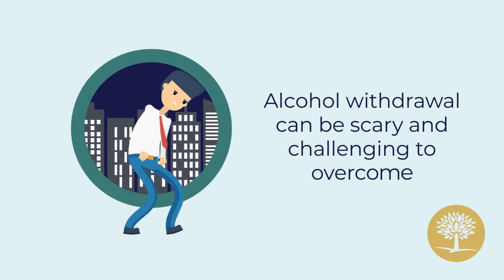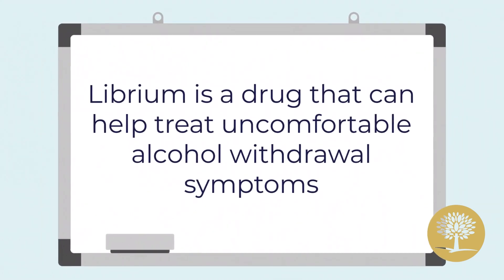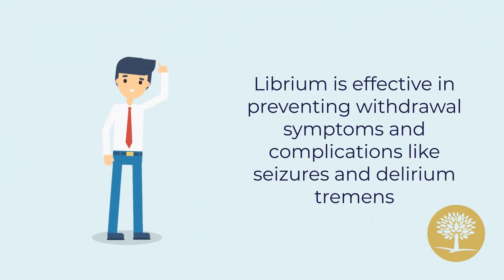Alcohol withdrawal can be scary and challenging to overcome. Librium is a drug that can help treat uncomfortable alcohol withdrawal symptoms. It works by affecting the brain's calming neurotransmitter called GABA. Librium is effective in preventing withdrawal symptoms and complications like seizures and delirium.